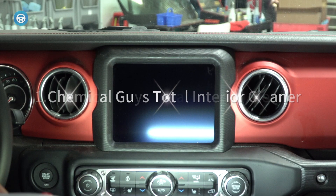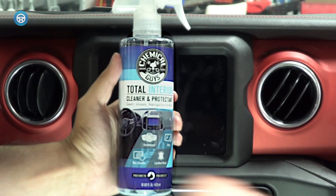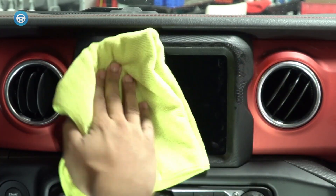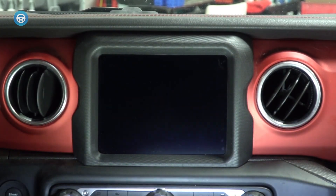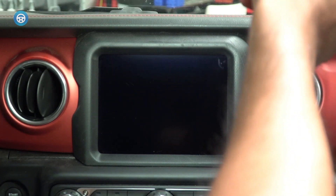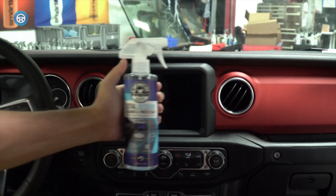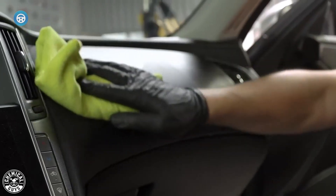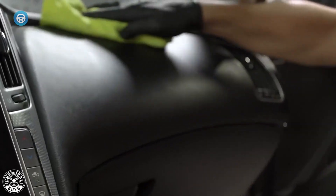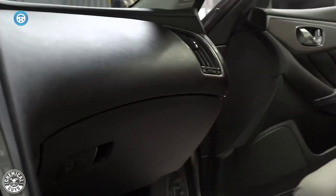1. Chemical Guys Total Interior Cleaner and Protectant. It doesn't matter what you have inside your car. Whether it's leather, vinyl, plastic, carpet or glass, this spray easily cleans messes and stains on nearly all surfaces without ruining the interior or leaving a greasy or oily trail behind. Plus, the unique formula also acts as a protectant, so after cleaning, your seats are fortified against fading, rips and cracks.